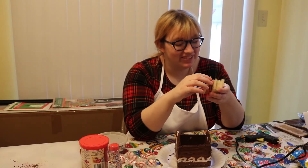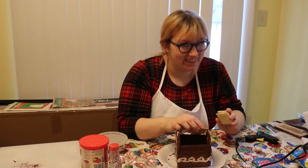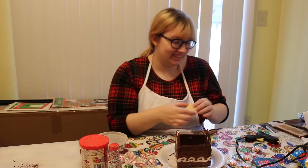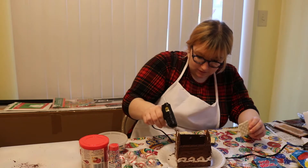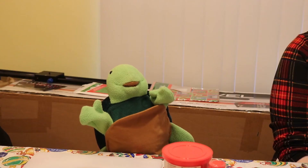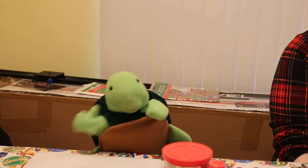Now we are going to use this hot glue gun to make the roof with crackers. This house is looking so yummy!